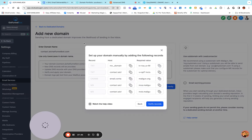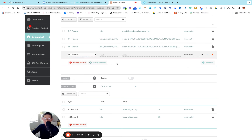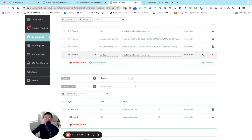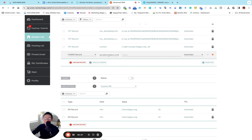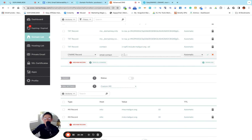Done. Now the second TXT record — copy it, go to Namecheap, add new record, go to TXT, paste the host. This is the only thing you really need to be careful of — erase the name of your domain with the dot. Then go back, copy the SPF record value, go back to Namecheap, paste it, click the checkmark. Done. Now CNAME — copy it, go to Namecheap, add new record — this one is CNAME. Paste the host, always delete your domain name with the dot, go back, copy the value, go back, paste it, click the checkmark and save.